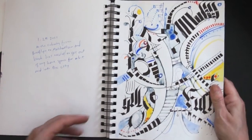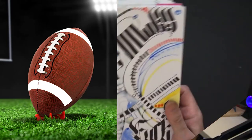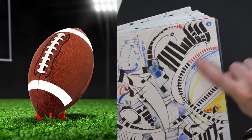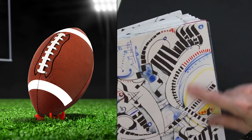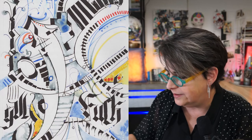Super Bowl Sunday, February. Now that I think about it, this does kind of look like the stitches of a football — I know I'm reaching, but I see that in there. And I was not too crazy about the Chiefs losing.